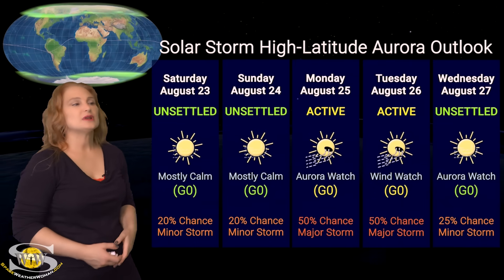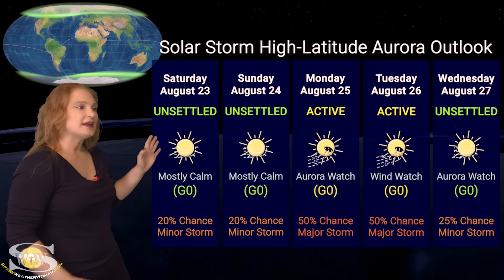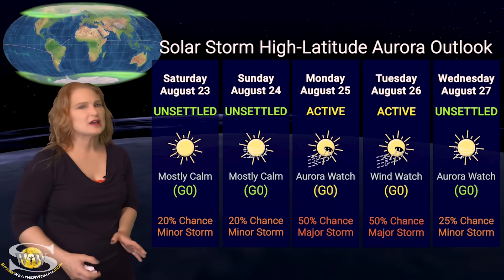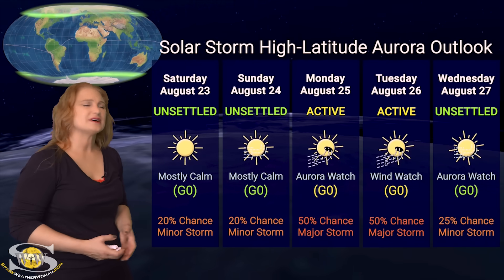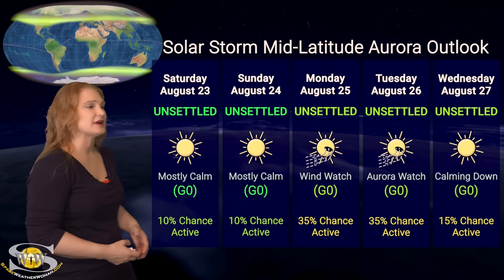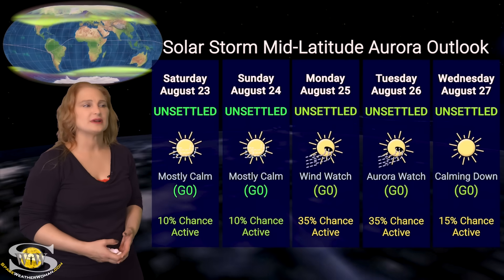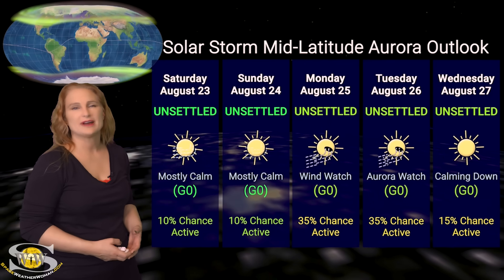Switching to our solar storm conditions and aurora possibilities over the coming week, we are expecting some fast solar wind starting around the 25th. This is from a small coronal hole in the north, so it's not expected to be a really big deal. At high latitudes NOAA is expecting active conditions — up to about a 50% chance of a major storm around the 25th and possibly through the 26th — but not expecting a lot of aurora since this isn't a good polarity coronal hole for us. At mid-latitudes we're only expecting unsettled conditions. NOAA gives us about a 35% chance of active conditions starting around the 25th, with maybe a little activity on the 27th — mainly a bumpy ride for amateur radio operators who don't like disturbances.